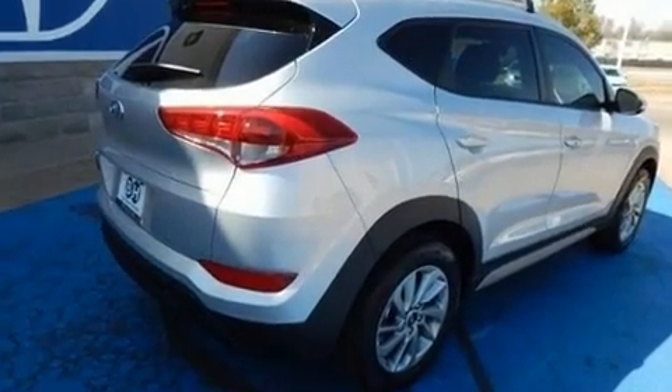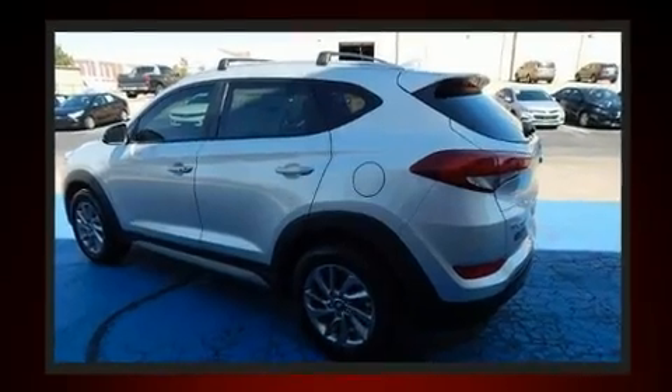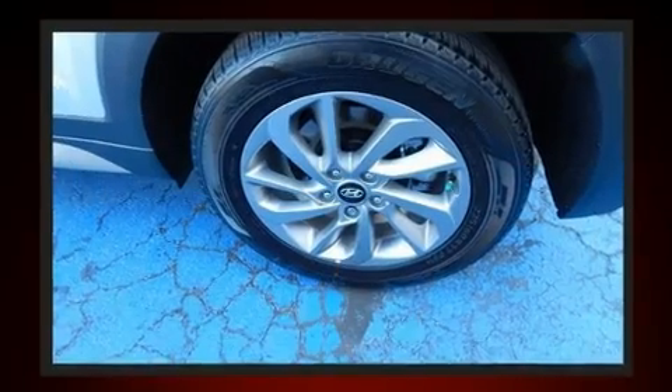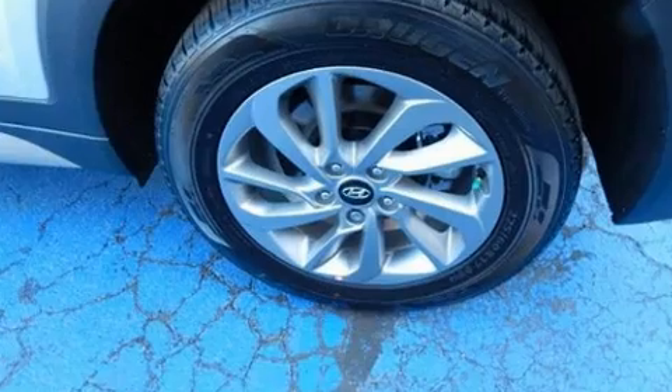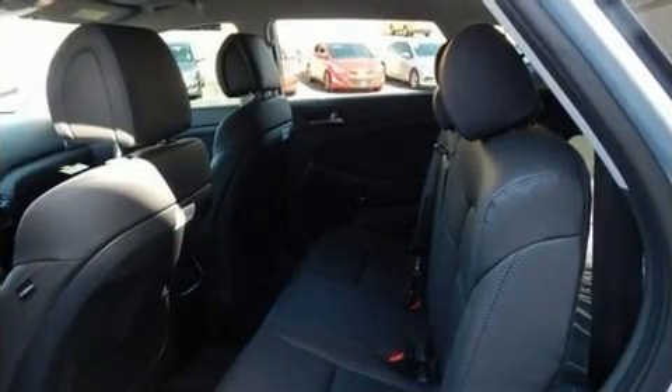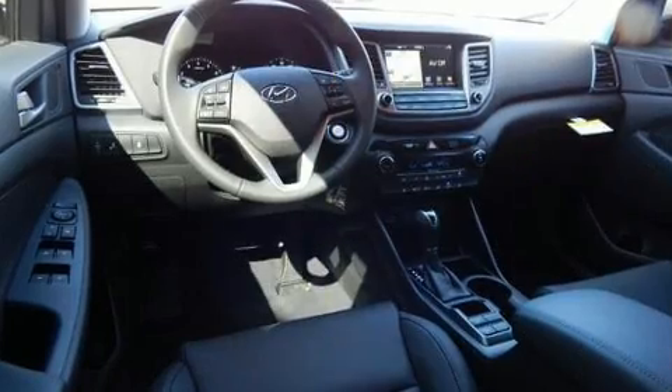Hyundai prioritized practicality, efficiency, and style by including delay off headlights, one-touch window functionality, a power seat, an automatic dimming rearview mirror, heated door mirrors, remote keyless entry, and a split-folding rear seat.